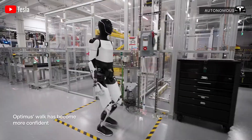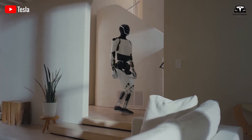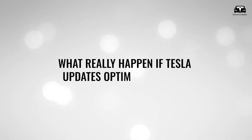With just the Optimus Gen 2.5, this robot brings countless interesting features with an estimated price of only $8,000, and Tesla is planning to mass-produce, possibly reaching half a million units per year by 2027. So, what would really happen if Tesla updates Optimus to Gen 3?